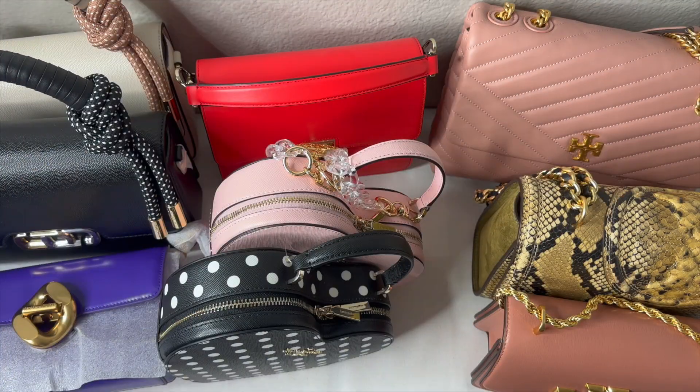Alright guys, you've now seen my entire collection. Thank you so much for the continuous support and for traveling with me through my handbag collection. 2023 is around the corner, so here are some handbags I'm looking at adding to my collection — you might be surprised by what they are. If you're not already subscribed, please hit subscribe and join the family. To my supporters, thank you so much and I'll see you in the next video. Have a wonderful rest of your day — bye!